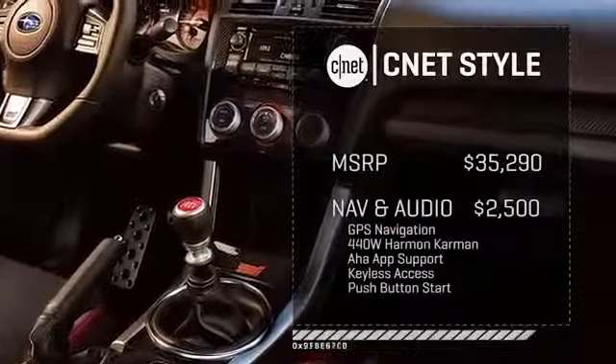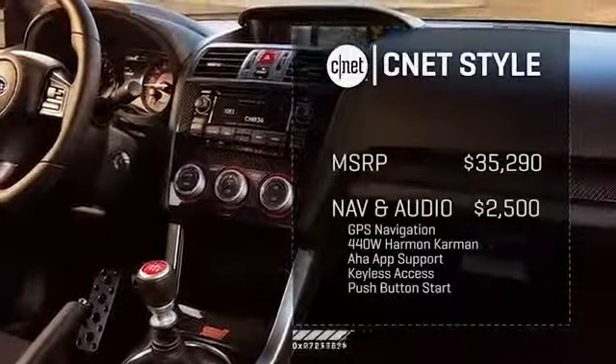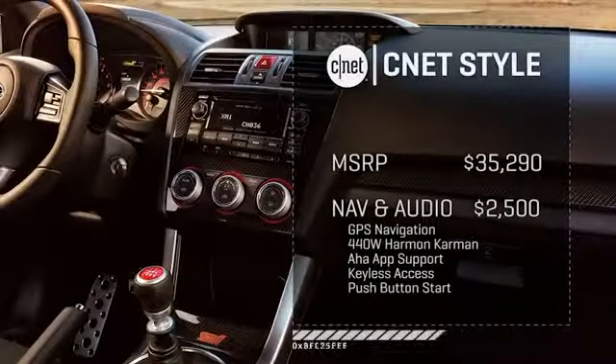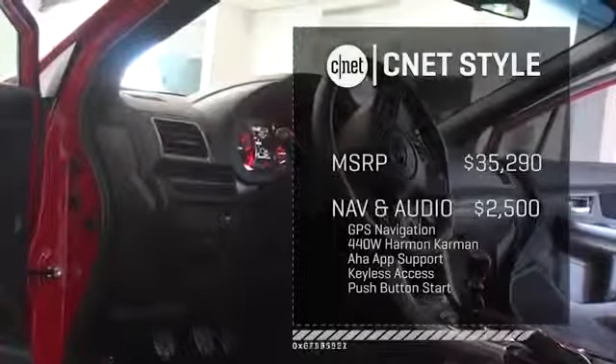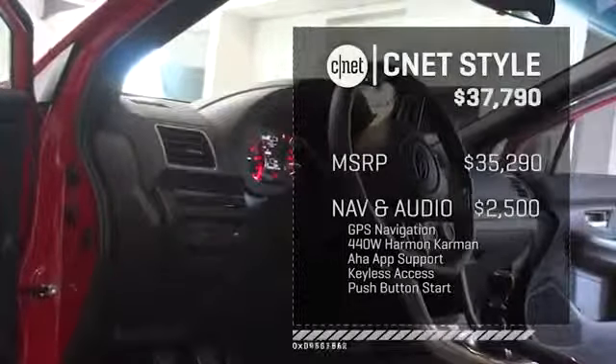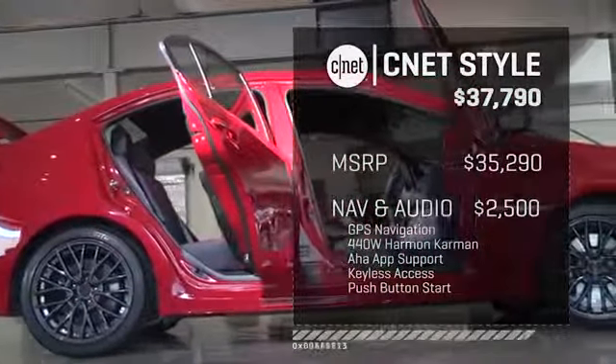That package is $2,500, and I think it's a good value — even though I haven't had my hands on the nav rig — because it includes 440 watts of Harman Kardon audio support, AHA music, audiobook and radio station streaming, keyless access, and a very appropriate push-button start as well.